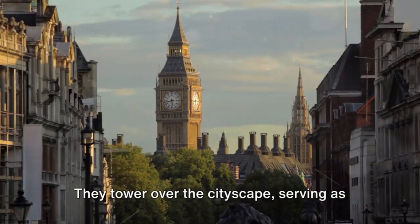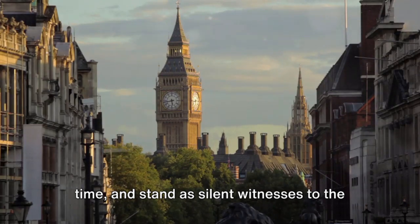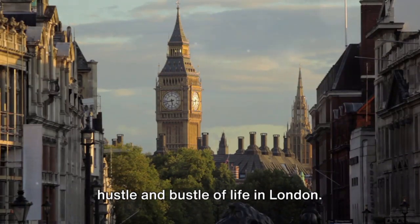They tower over the cityscape, serving as a constant reminder of the passing of time, and stand as silent witnesses to the hustle and bustle of life in London.